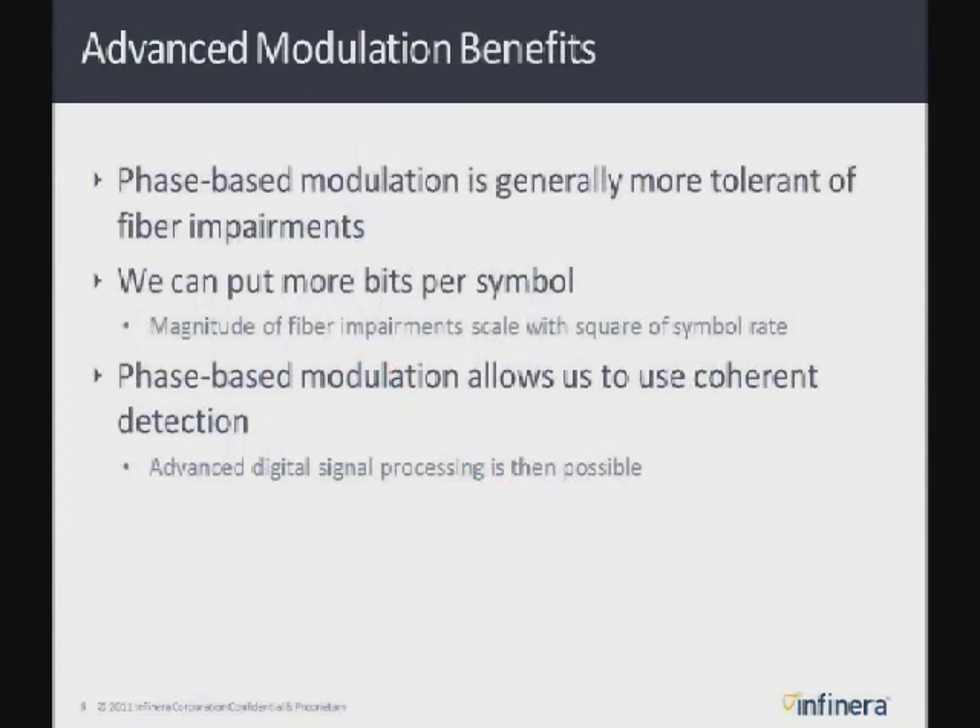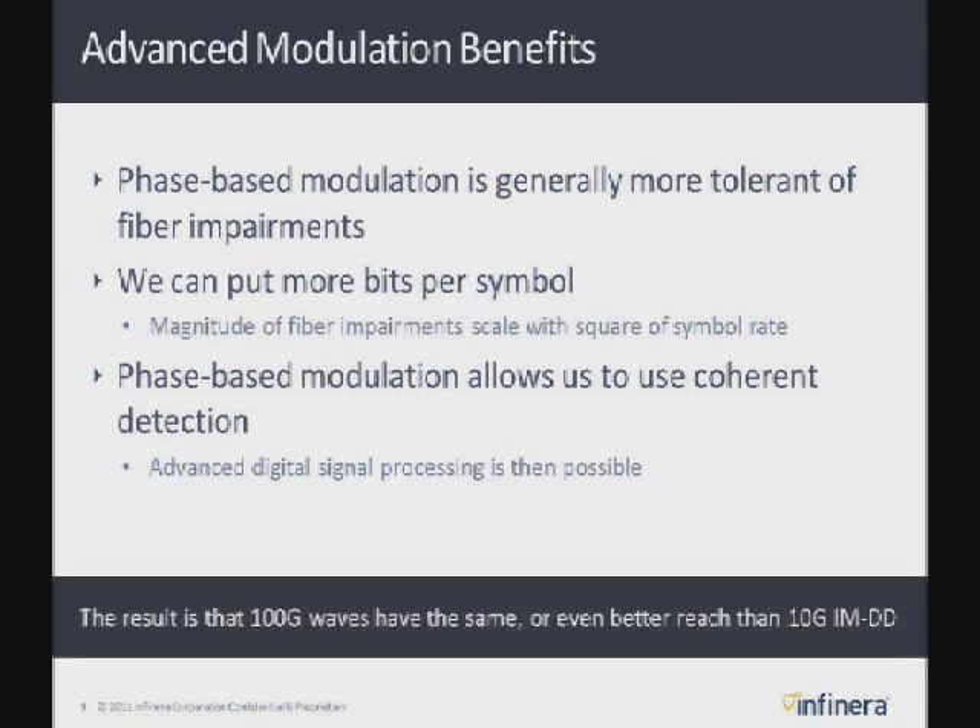The nice thing about phase modulation is it's much more tolerant of fiber impairments like chromatic dispersion, polarization mode dispersion, and nonlinearities. We can put more bits per symbol — more data — onto the fiber. But as we increase the baud rate, those impairments scale with the square of the data rate or symbol rate, which is leading us to using higher-order QAMs. Phase modulation enables coherent detection, which in turn enables the use of very powerful DSP technology. The result is that today's 100 gig wavelength technology actually gets the same or even better reach than 10 gig and even 2.5 gig before it.